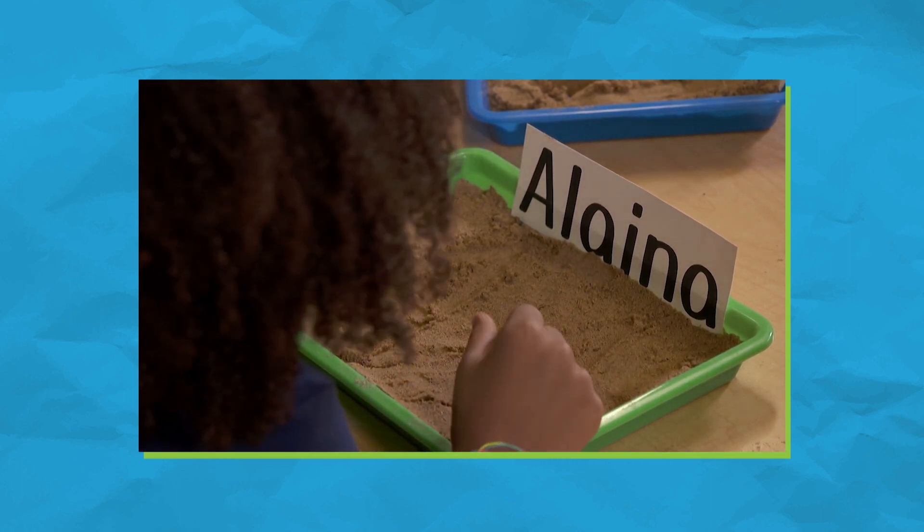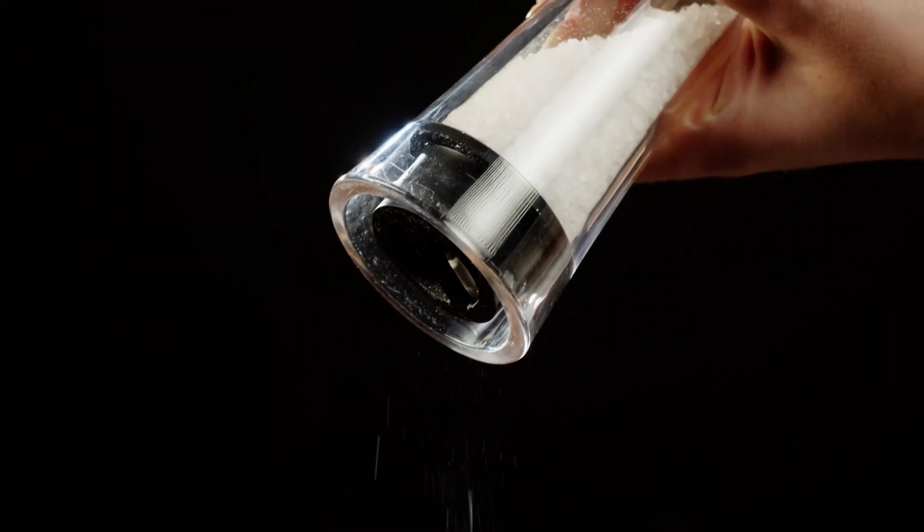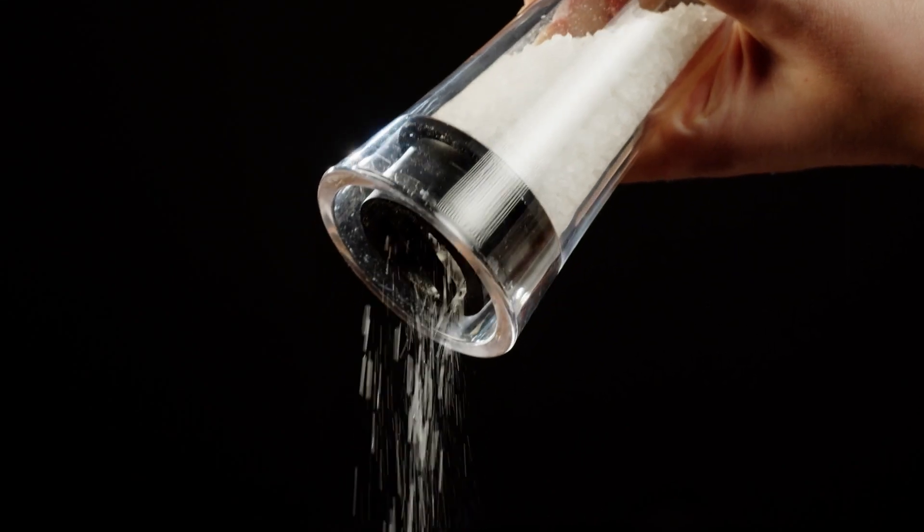Using sand is a great way to practice writing because sand is a fairly accessible material for everyone. It's also very tactile, meaning it connects to a child's sense of touch. A fairly inexpensive alternative to sand that nearly all houses have is salt. Practicing writing letters does not have to be done with paper and pencil.